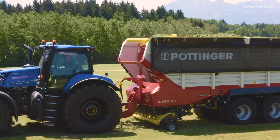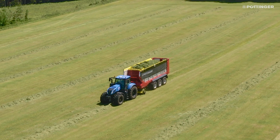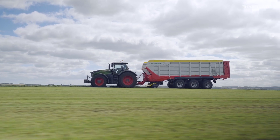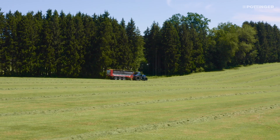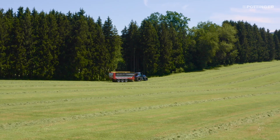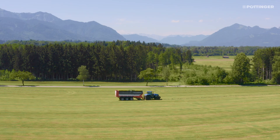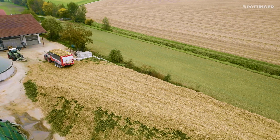The moveable front panel increases the loading volume while maintaining the same overall length. The short rear overhang lets you drive in a more relaxed style and the increased drawbar load provides maximum traction in the toughest conditions.